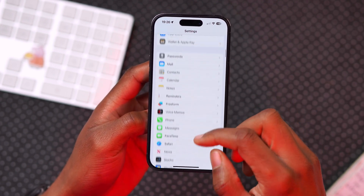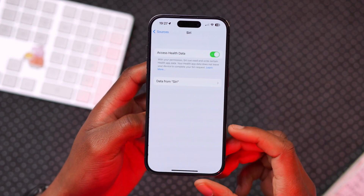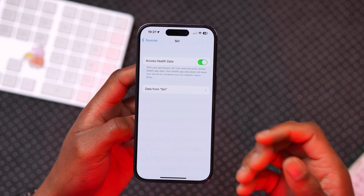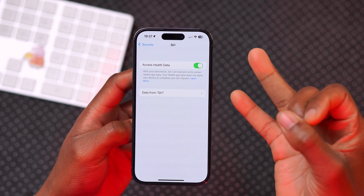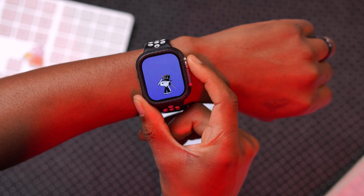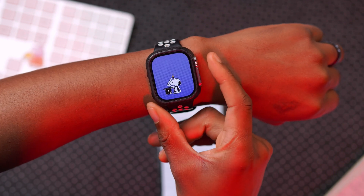In Settings, under the Health section and then Data Access & Devices, if you select Siri, this feature is supported in most countries and regions, but only when Siri's language is set to English (United States) or Mandarin (China). Apple had promised updates to expand this, but as of now it only supports those two languages — hopefully watchOS 10.5 will bring improvements.